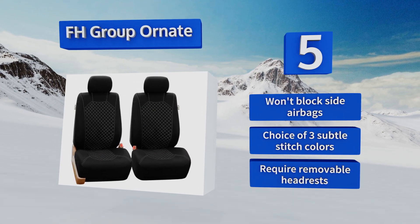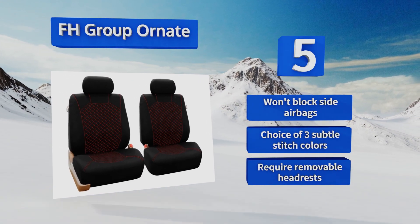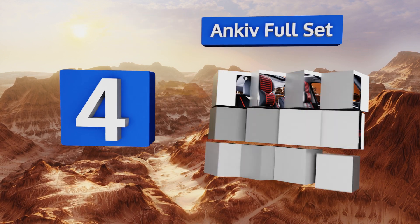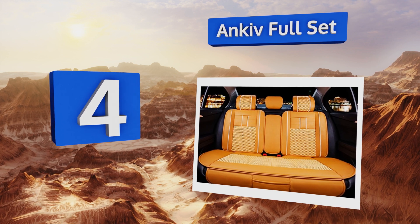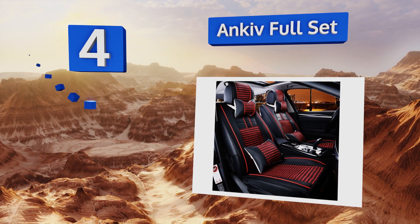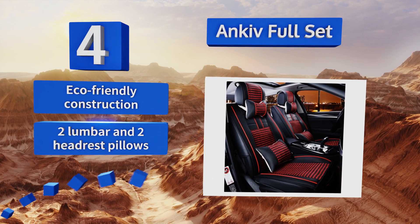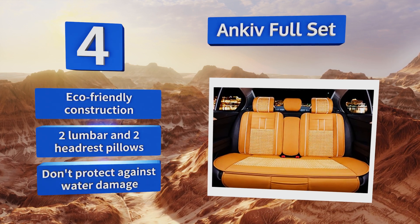At number four, even a jalopy will look good with the Anky full set, which provides high-end luxury at every position in the cabin while adding a sporty look reminiscent of a fine Italian motor car. With the breathability of modern materials, these feature an eco-friendly construction that includes two lumbar and two headrest pillows. However, they don't protect against water damage.